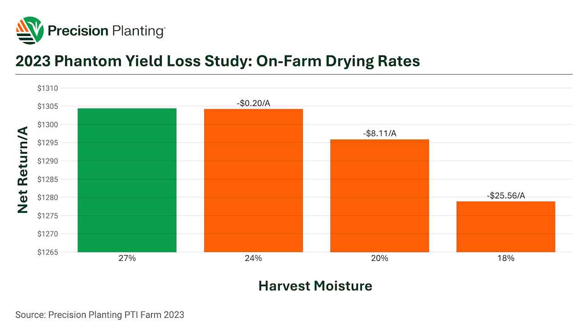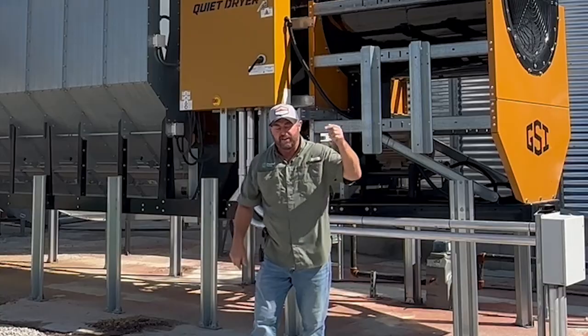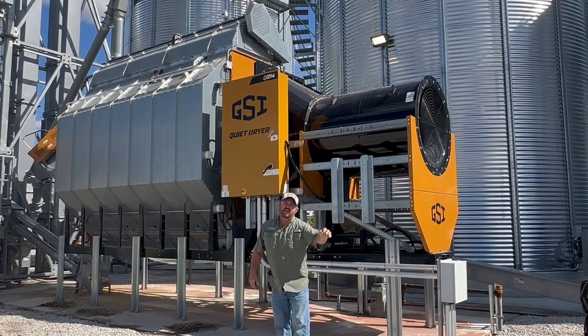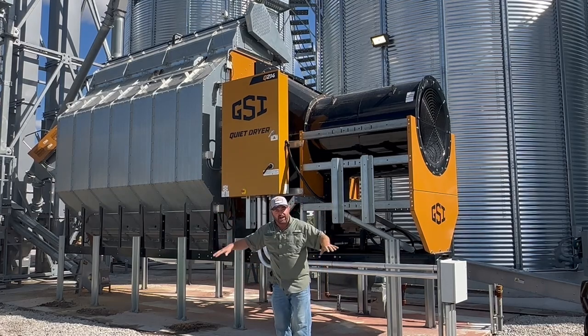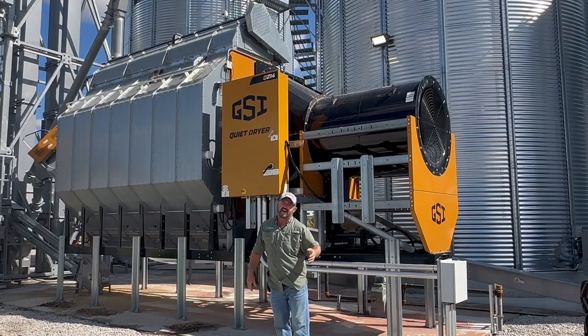What we found is that our wettest moisture at 27% corn actually made us the most money on a per acre basis — 27% corn was our economic optimum harvest moisture, averaged over four corn hybrids. Allowing the corn to dry down from 27 to 24, dropping just three points, I lost 20 cents an acre. That's my window: we're going to harvest corn in that 27 to 24% range, because that's what's making me the most money. Even if I wanted to harvest all my corn at 27% and dry it through this dryer, I couldn't, because this corn is going to be drying down naturally in the field — but 27 to 24 is my sweet spot right now.